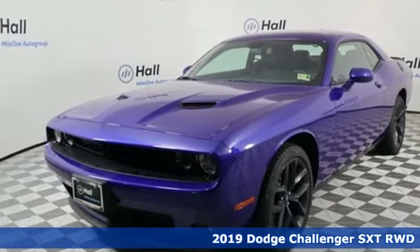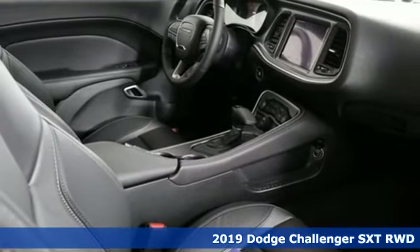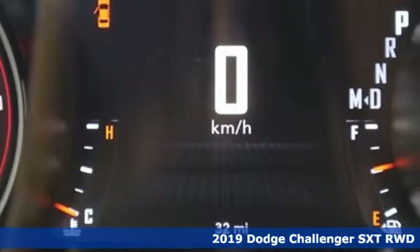Here's a new 2019 Dodge Challenger. Every Dodge delivers a signature thrill. It's equipped for all your driving needs and wants.